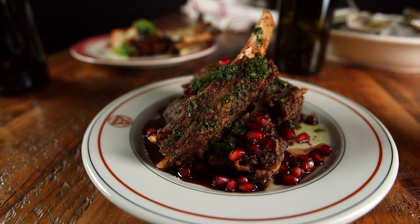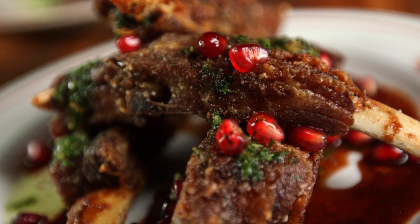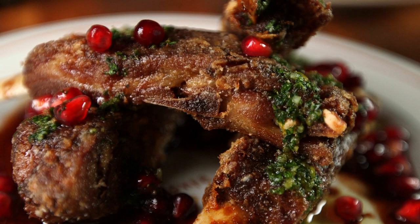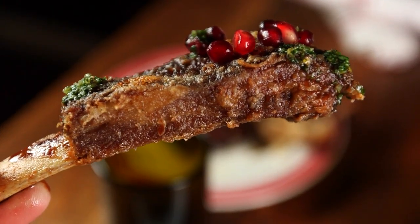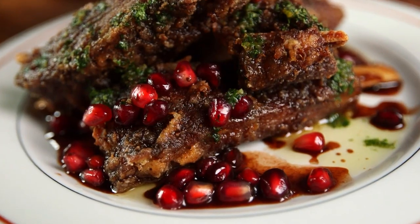The pomegranate-glazed lamb ribs will make your mouth water — braised for five hours and then quickly deep-fried so the outside is crisp and the meat in the middle is tender. When you bite into it, there's a little fattiness and you get that lamb flavor, but it's not overpowering. People have come in saying they don't like lamb and then had the lamb ribs, declaring it the best thing they've ever had.